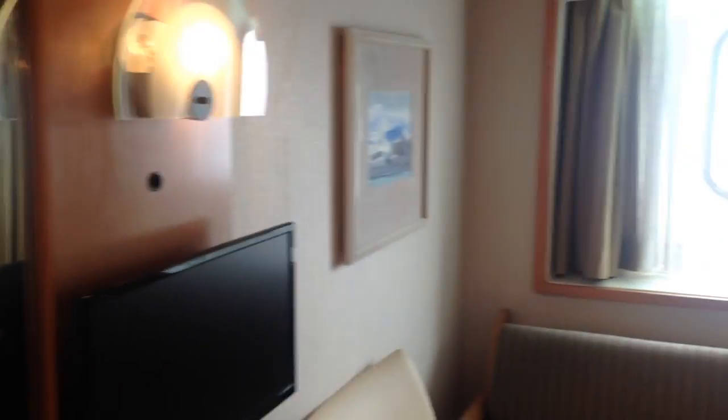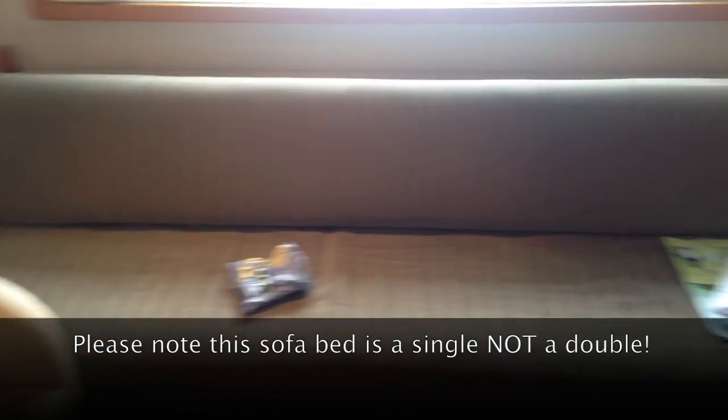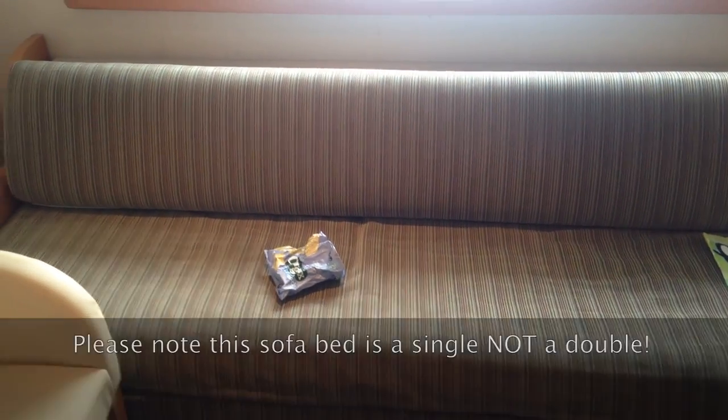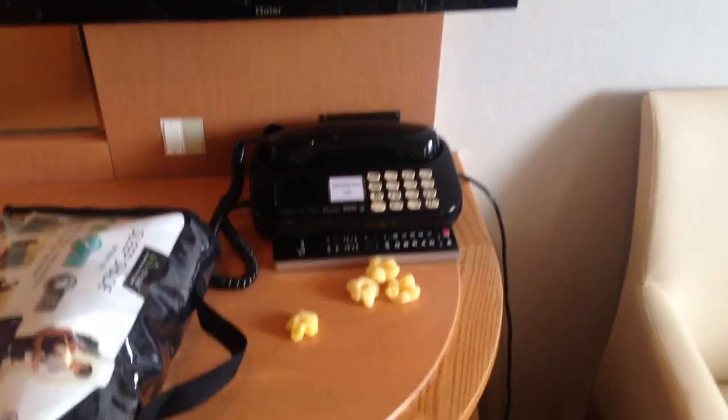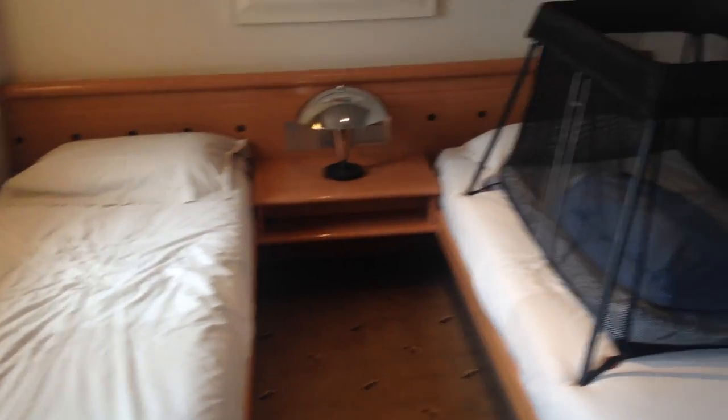Coming round, this has got a couple of big windows and you've got a sofa bed here which opens out to be quite a roomy sleeping area. There's a chair, telephone and DVD player which is connected to the television. You've got your complimentary basket of fruit and two decent sized single beds here, with crucially a curtain in order to close off this area.